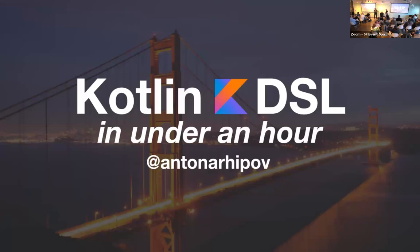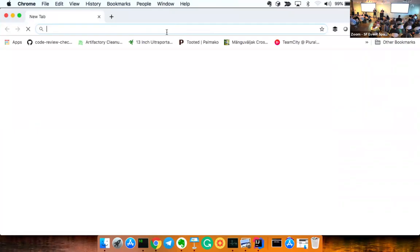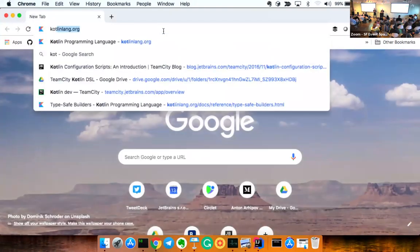I used to work here but now I work at a company called Elastic. Anyone heard of Elastic or Elasticsearch? Pivotal are our hosts — they've provided the delicious food and this amazing venue. If you're looking to support Pivotal, they do a lot of open source development work.